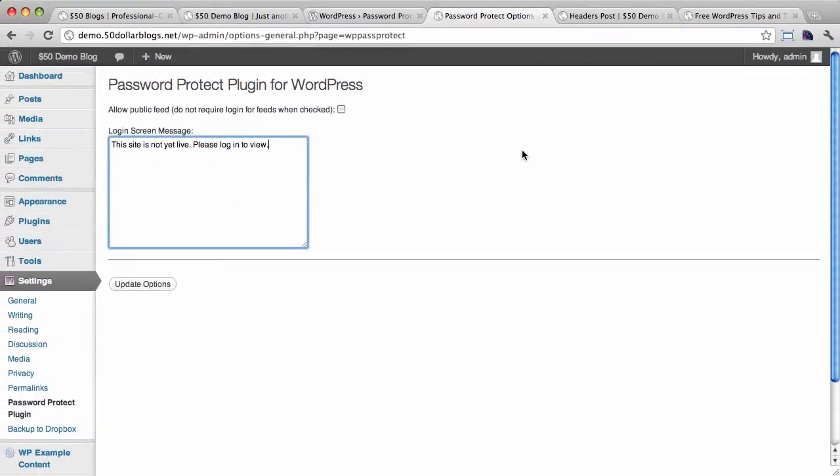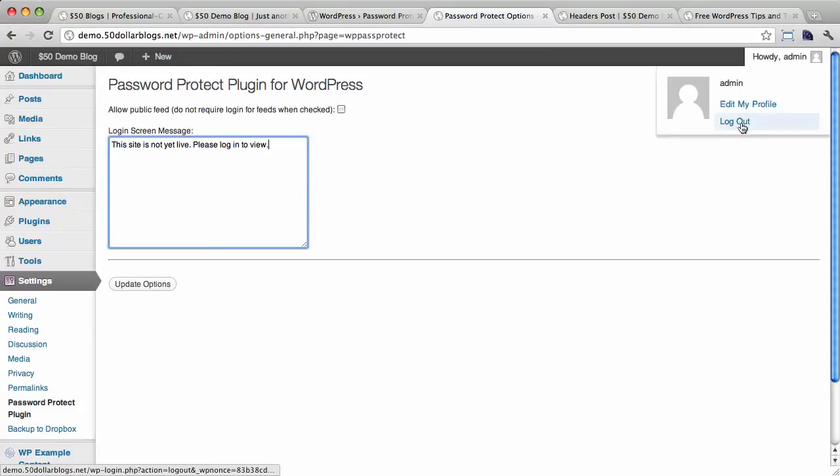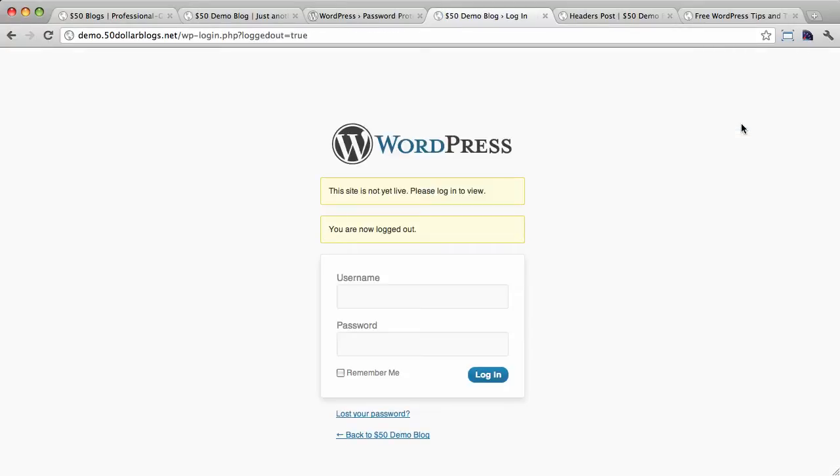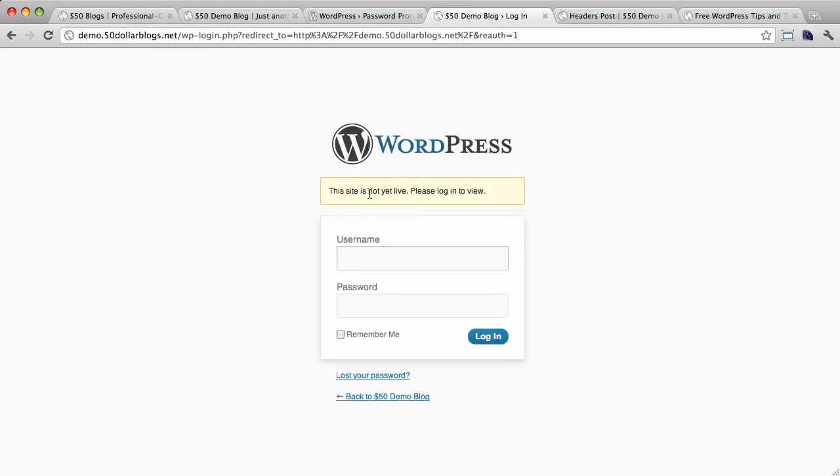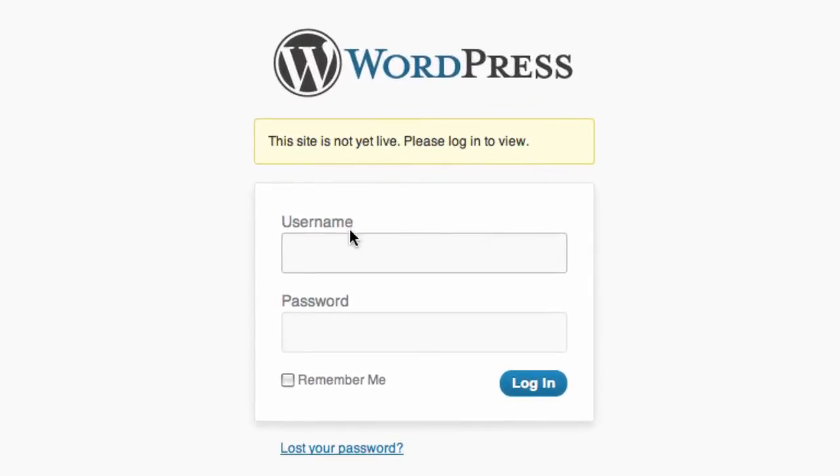Now let's log out of the site to make sure that this plugin is doing what it's supposed to do, because for logged-in users everything will still be accessible — which is what we need because we really need to be able to work on the site ourselves. So logged out, and you can see that we're brought to the login screen with that custom message. Whenever someone tries to access the site and goes to just the homepage, they're going to get this login screen with that custom message.